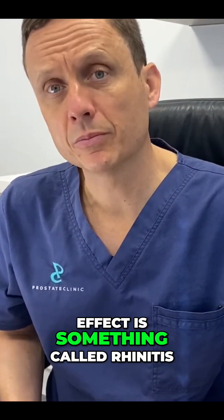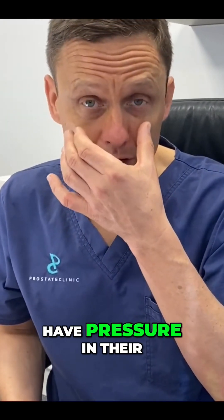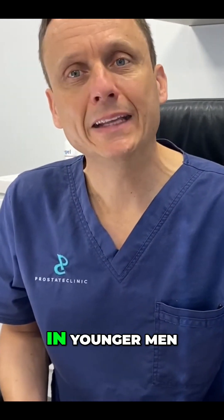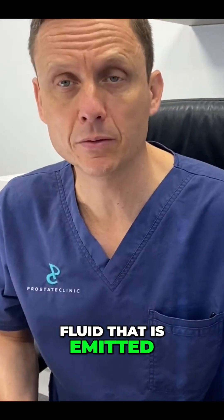Another common side effect is rhinitis, which manifests like a bit of a head cold — people feel like they have pressure in their front sinuses or a slight runny nose. In younger men, they can experience retrograde ejaculation, which is where they have an orgasm but no fluid is emitted.